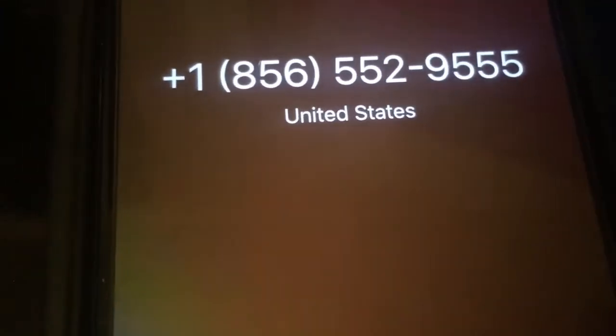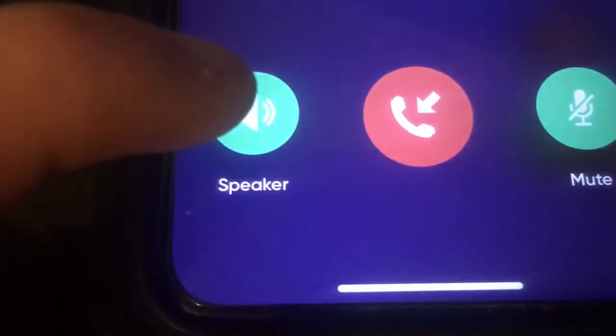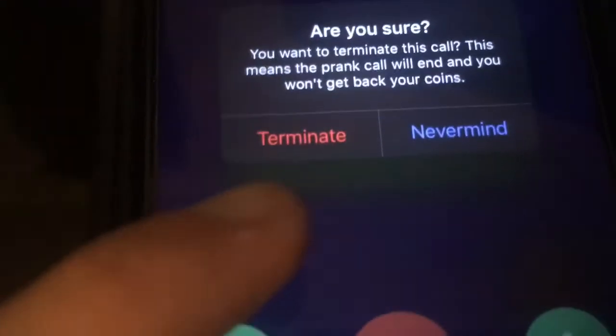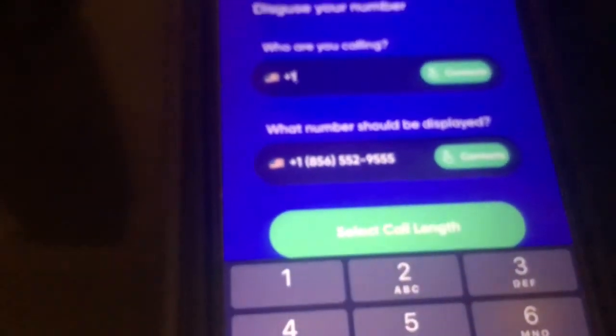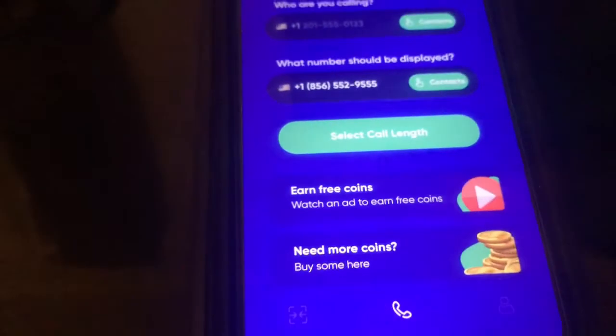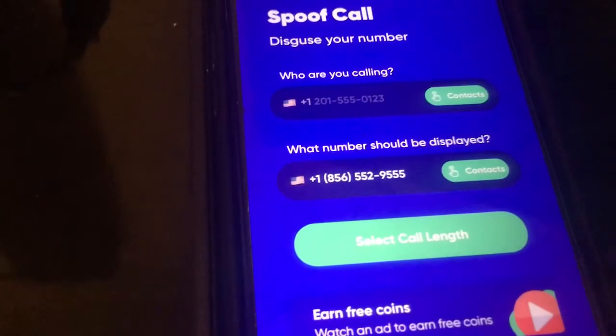Now it's calling and someone is calling me — just like that. I'll end it and terminate the call. Just like that, guys — the spoofed number was displayed right there. That's how it works. Really cool. Like I said, you can also do the merging to have two people call each other — it's pretty funny. Thanks so much for watching, catch you in the next one!